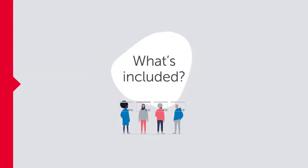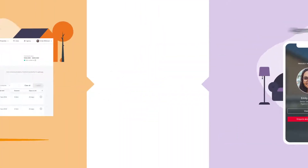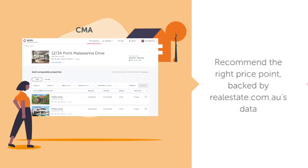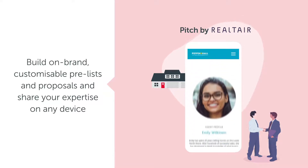So, what's included? You'll have access to Agent Elevate, giving you more visible branding so you can be seen by sellers where it matters most across realestate.com.au. Next up is CNA, which allows you to access millions of sold and on-market listings to build confidence with vendors and determine the value of their property. With Pitch by Realtair, you can instantly build on-brand customisable pre-lists and proposals.